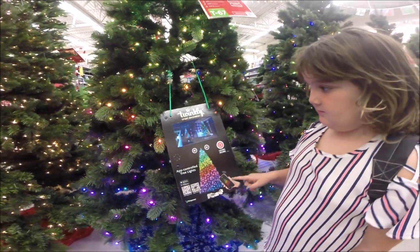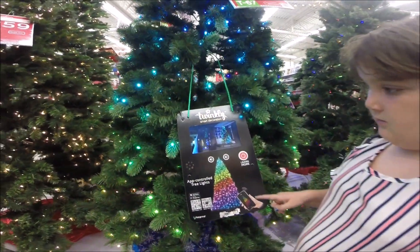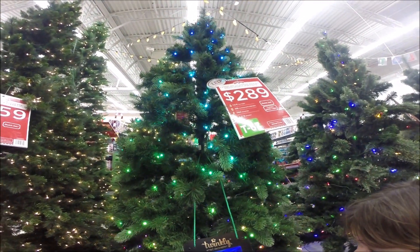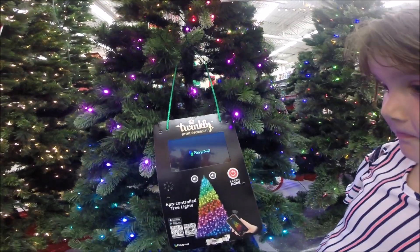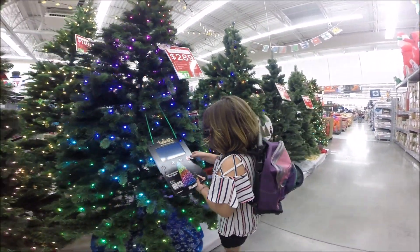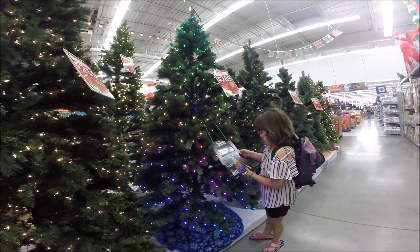That's the Twinkly Smart Decoration. Oh, because you didn't see that. Two hundred and eighty-nine dollars. Not pretty bad. That's not bad, huh? Two hundred and eighty-nine dollars.